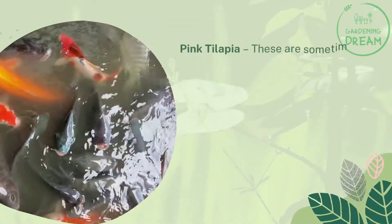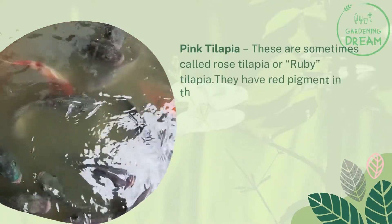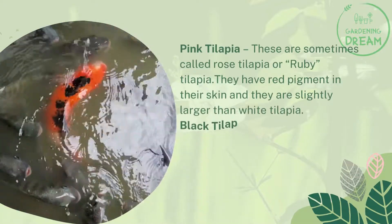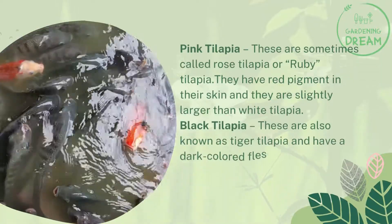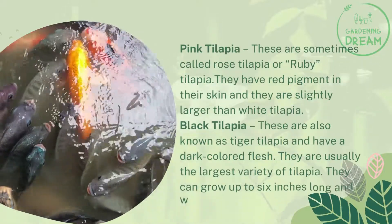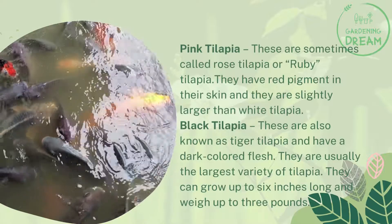Pink tilapia, sometimes called rose tilapia or ruby tilapia, have red pigment in their skin and are slightly larger than white tilapia. Black tilapia, also known as tiger tilapia, have a dark-colored flesh and are usually the largest variety of tilapia, growing up to 6 inches long and weighing up to 3 pounds.